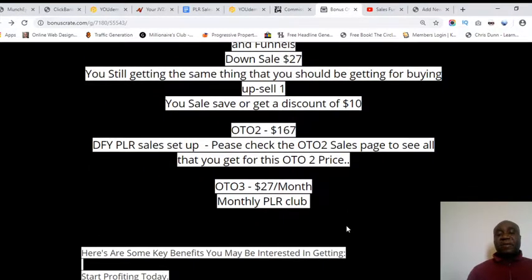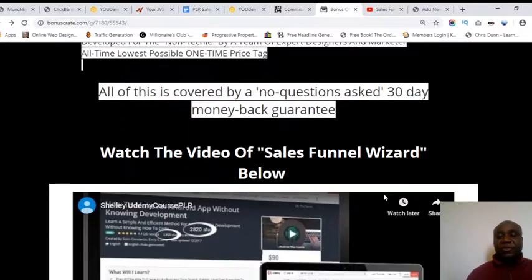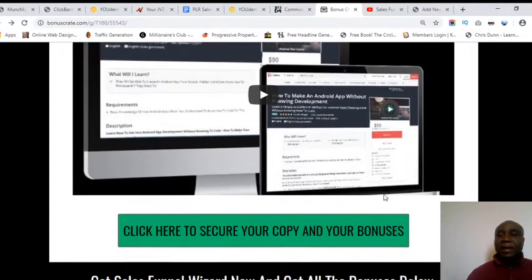OTO three is a monthly payment of twenty-seven dollars to join a PLR club — Private Label Rights. The idea is that you get PLR products, repackage them, and then sell them for a profit. The training is all provided so you can watch the videos, learn what to do, get the PLR products, package them, and sell them.